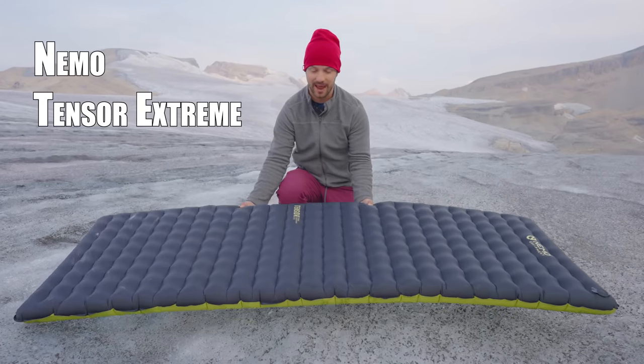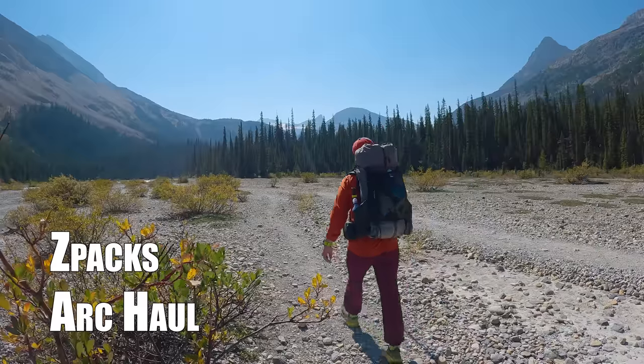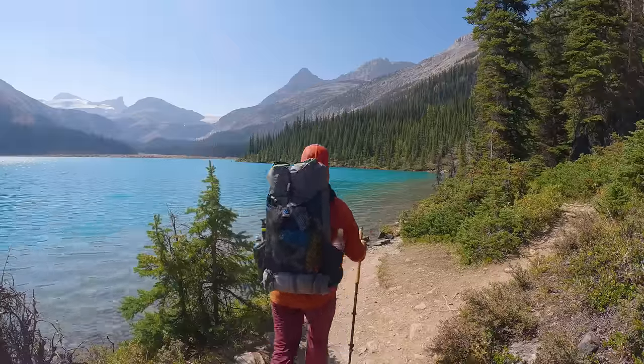I'm about to head up to a glacier to test the new Nemo Tensor Extreme sleeping pad, as well as the Durston XMID Pro 2 Plus, the Z-Pax Arcol, and the Nemo Moonlight Elite chair. The Tensor Extreme has an R-value of 8.5 and is very lightweight. Once released, it'll have the best warmth-to-weight ratio of any pad out there, but I'm curious whether that R-value holds up to real-world conditions.